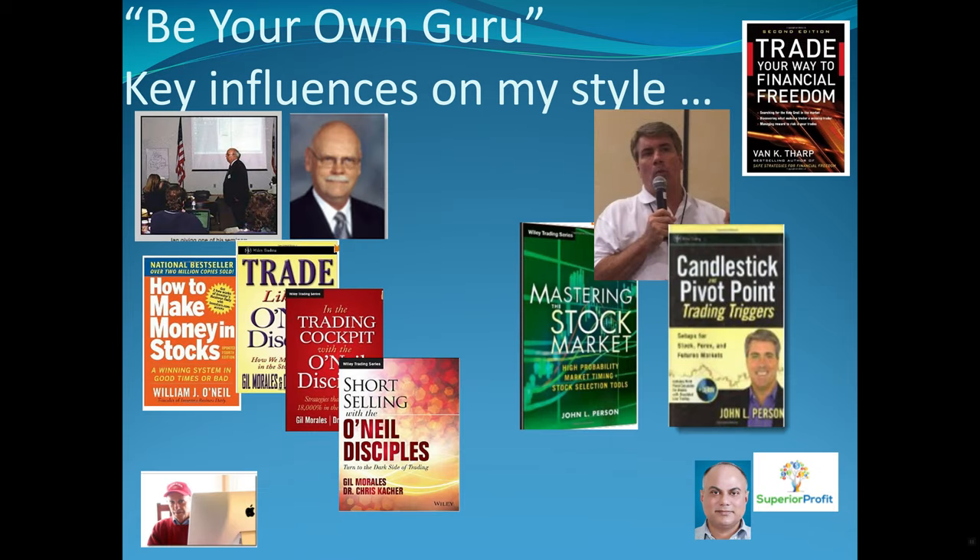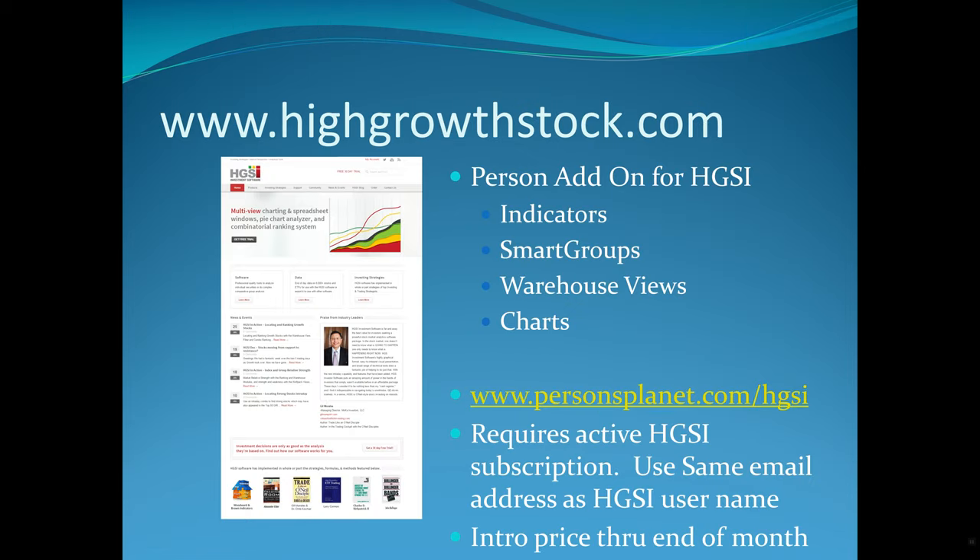I call my style of trading 'Be Your Own Guru.' I've married what I think is the best of CAN SLIM, certainly enhanced by the likes of Morales, Kacher, Minervini, and Ian Woodward — may he rest in peace. And then how do you actually trade when you have a list of stocks? I think John Person is really good when it comes to that — the science behind which instrument, what signals, when to buy, how much to buy, where to put your stops. He's got great books and great tools. I also talked about Sagar's tools which have some novel features that enable me to find stocks at particular points in their cycles.